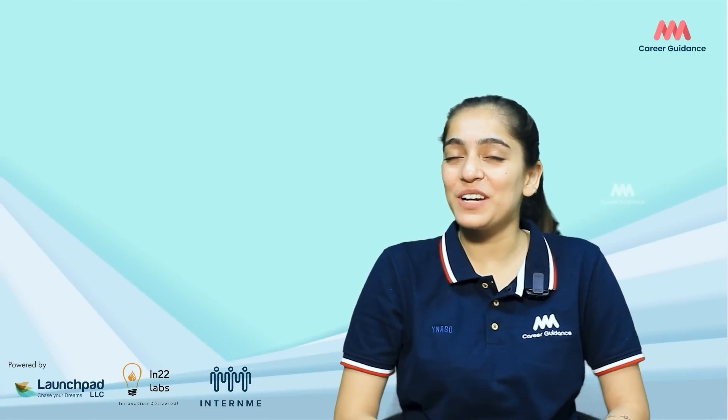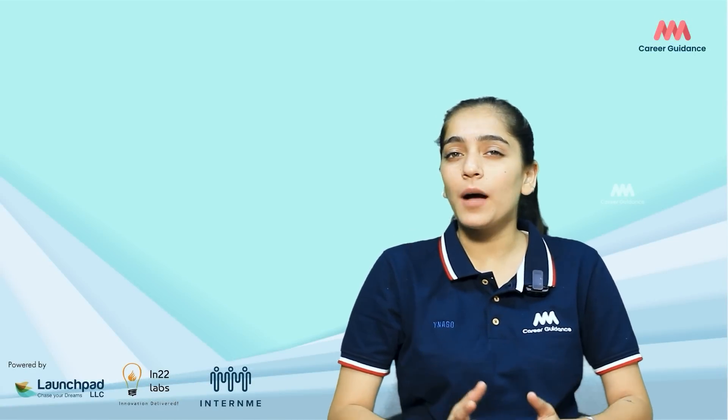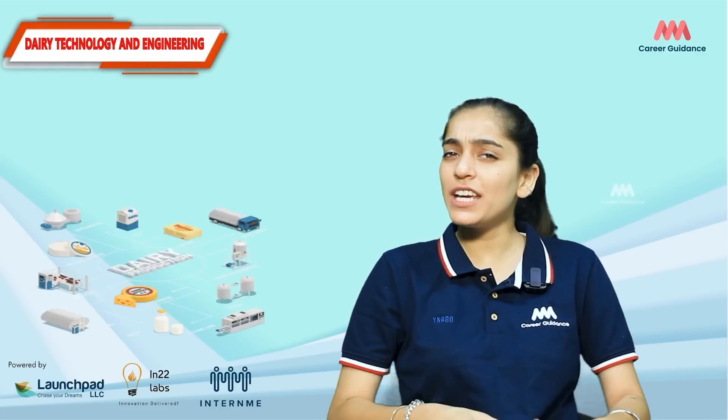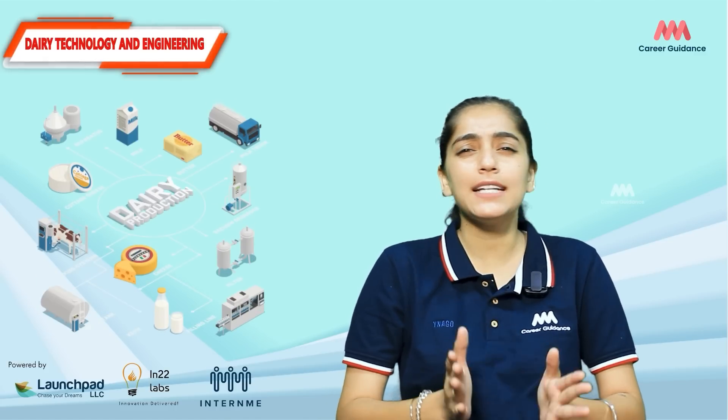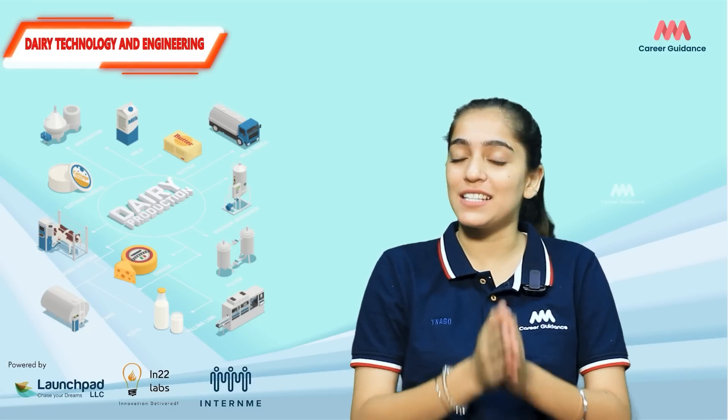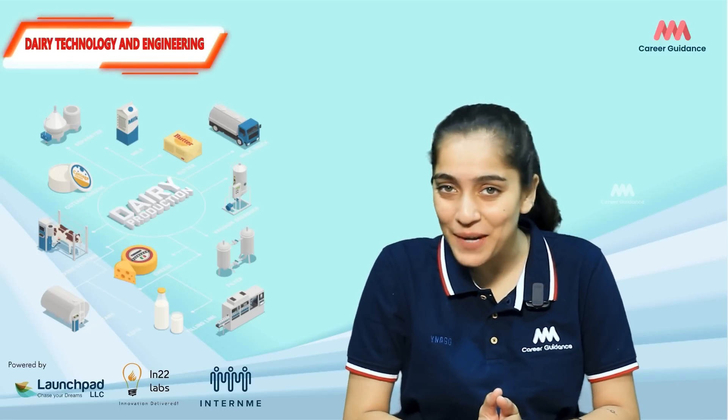Hello everyone, welcome back to our YouTube channel. This is USM Triple M Career Guidance. Welcome to the world of dairy technology and engineering. Today we will explore this exciting career path and how you can make an impact in this industry. Are you ready? Let's dive in.